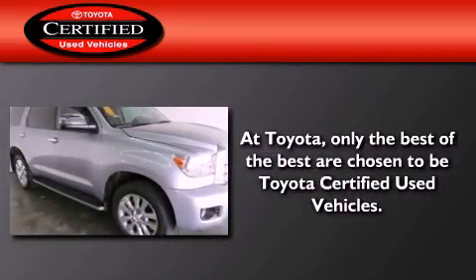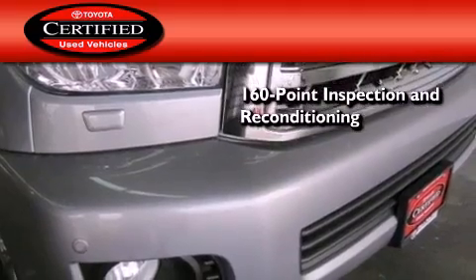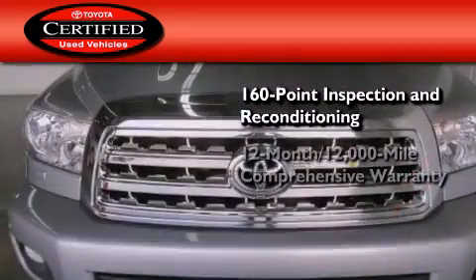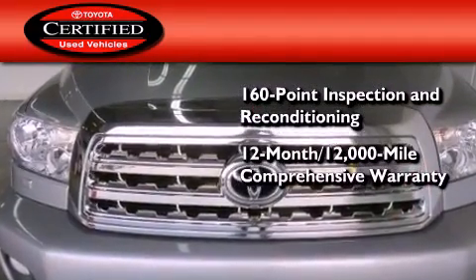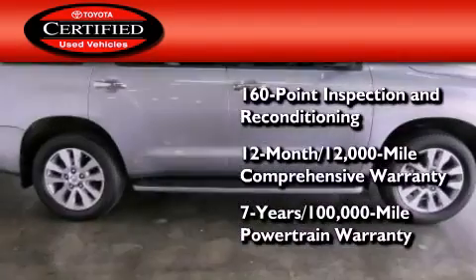Toyota's certification includes a 160-point inspection and an extensive reconditioning process, plus a 12-month 12,000 mile comprehensive warranty, and a seven-year 100,000 mile powertrain warranty.